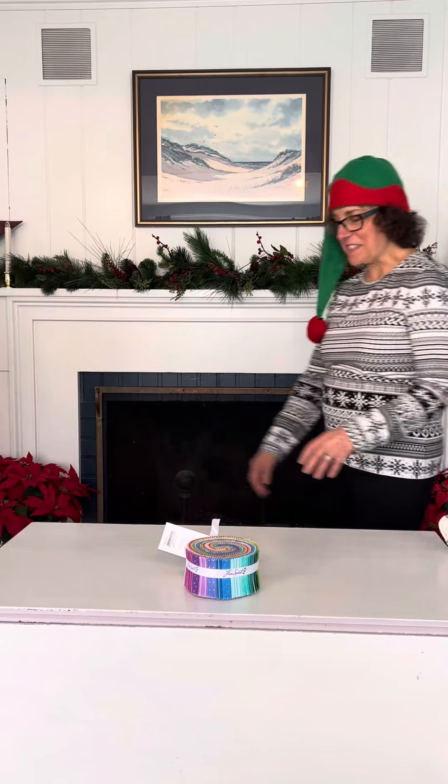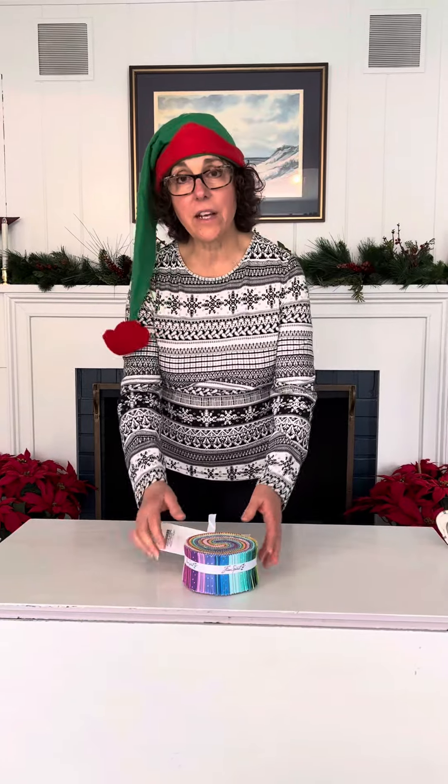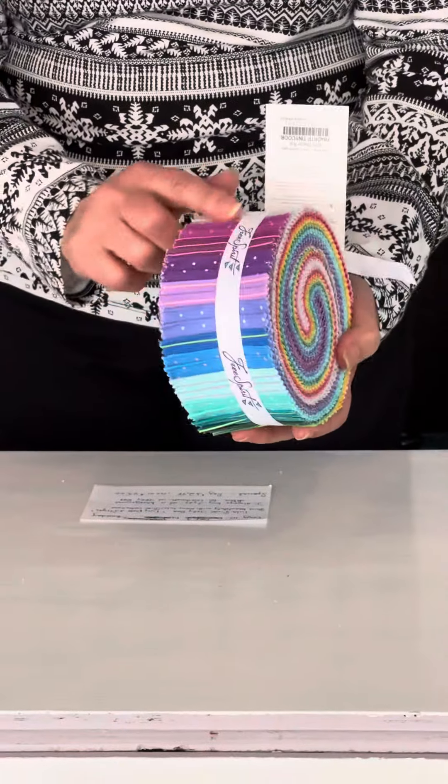Without further ado, my helper Laura is going to talk to you about our Tulip Pink special of the day. So as Mrs. Claus mentioned, our special for today is our Tulip Pink jelly roll called Tiny Dots and Stripes.